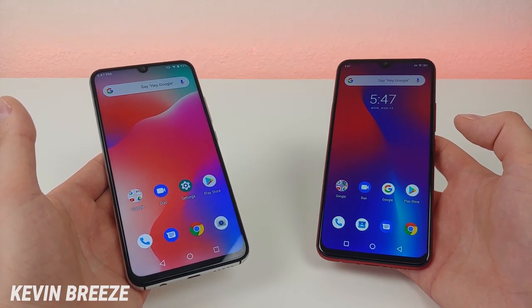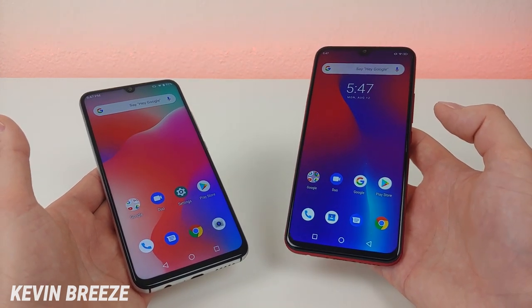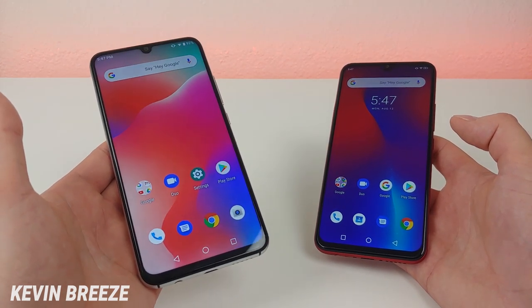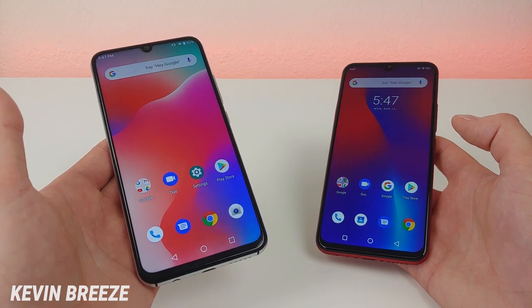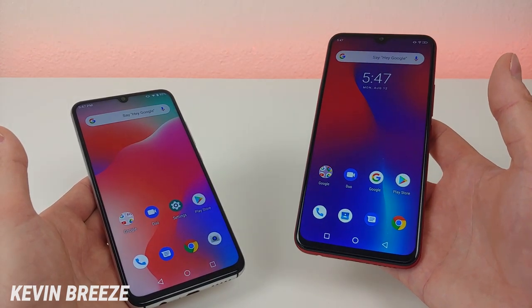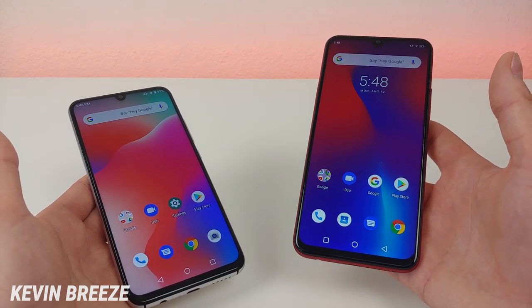This is Kevin here coming at you with my comparison between the Umidigi A5 Pro and the Umidigi F1 Play. The Umidigi A5 Pro is very new to the market — I just put out my review video very recently, and I know many of you are interested in this phone. The Umidigi F1 Play came out back in early May, and I know that many of you were also very interested in this phone on the channel.